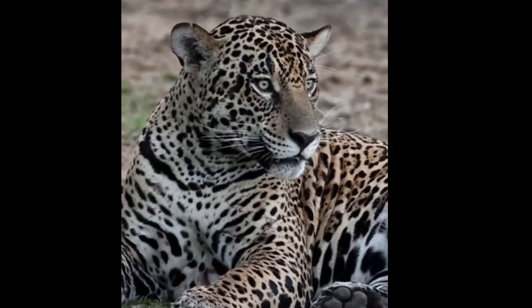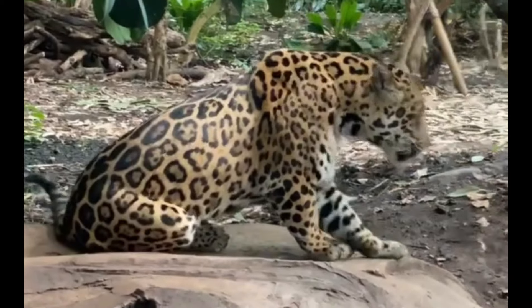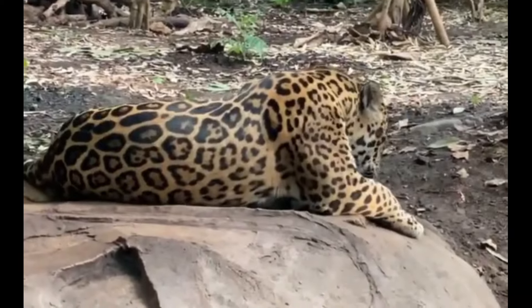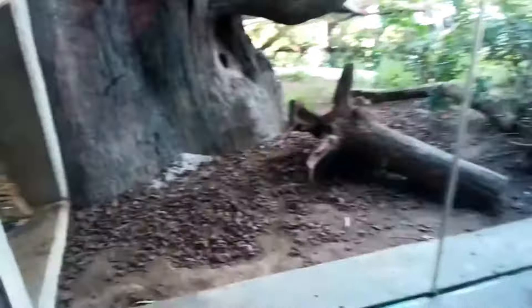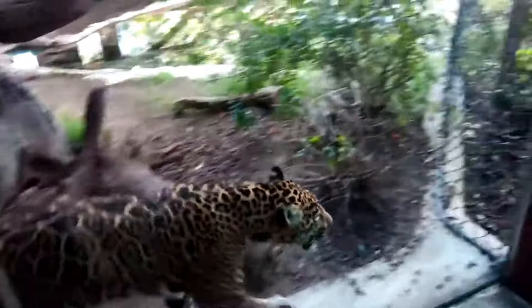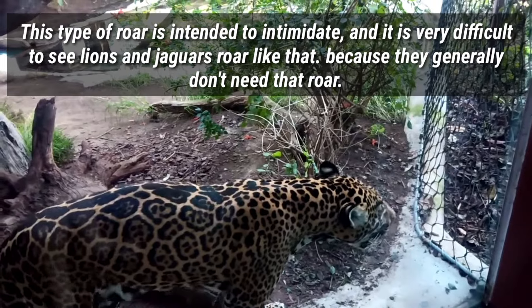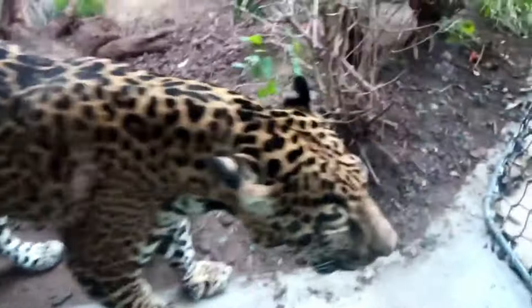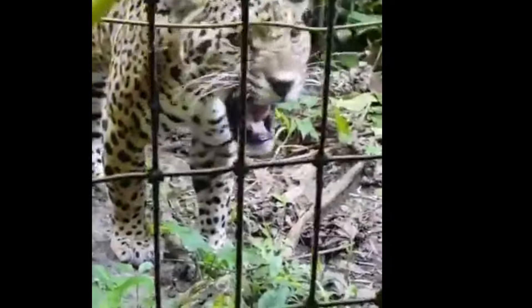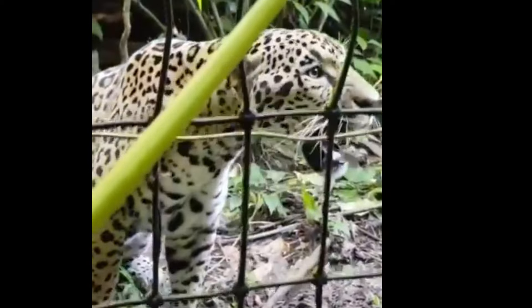Even if the intention is not to scare, the jaguar's roar scares the animals that hear it, since in addition to being rare to hear, other animals do not recognize it as a demonstration of dominance, but rather as a supposed predator attack. Jaguars, like lions, can also have a short, quick but intense and deep roar. The jaguar's growl is very similar to that of the tiger, but a little more tremulous and less continuous, and also a little more serious in sound.